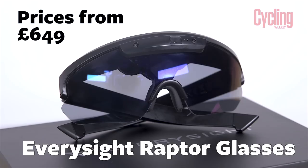The only stumbling block is the price — £649 up to £699. That's a heap of money for a pair of sunglasses, but you're effectively combining your GPS and sunglasses into one, which makes it easier to swallow. So that's the Every Sight Raptor glasses — they're going to make a huge impact in the cycling market, maybe not now, but certainly in the future.